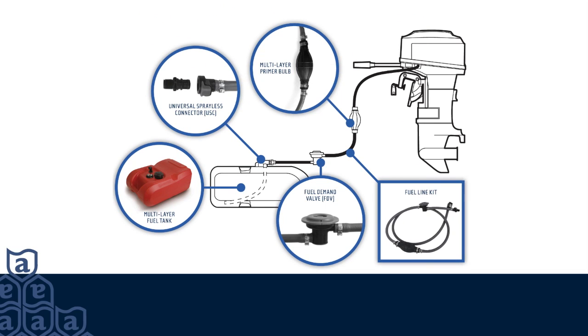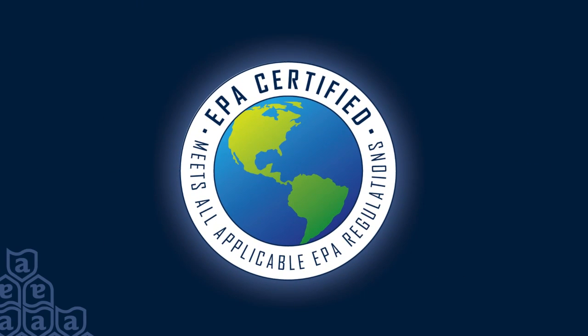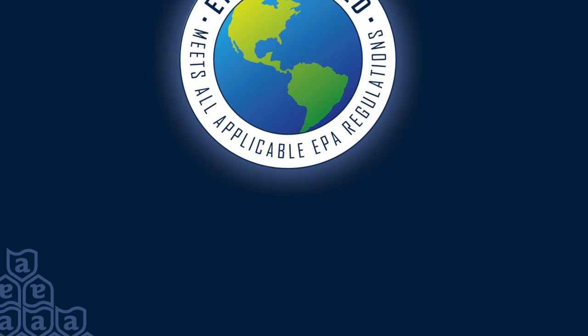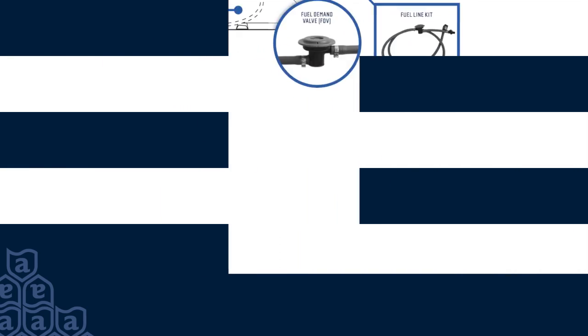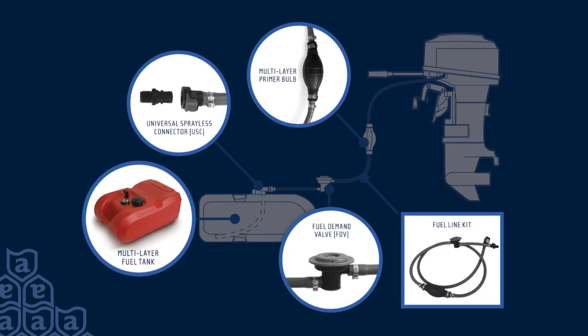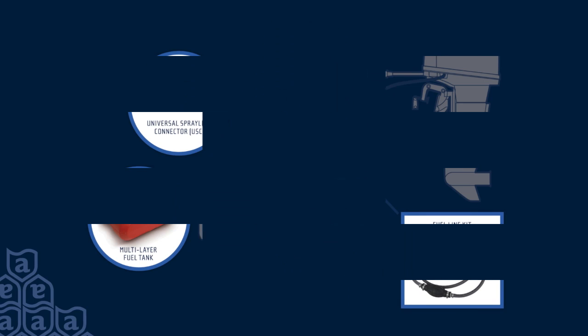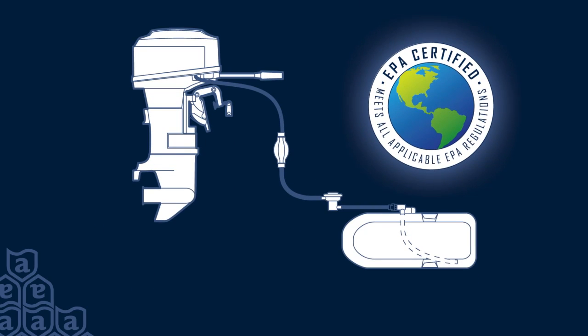Atwood has designed portable fuel system components that help manage the pressure buildup inherent in today's EPA-compliant fuel systems. This comprehensive tank-to-engine solution — with fuel tank, universal sprayless connector, fuel demand valve, primer bulb, and fuel line kit — ensures EPA compliance and proper engine performance.